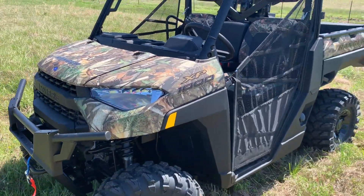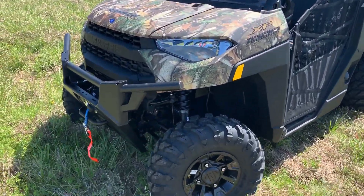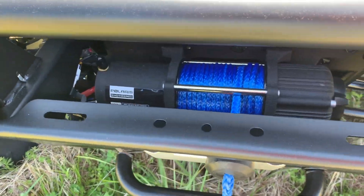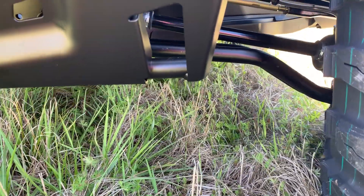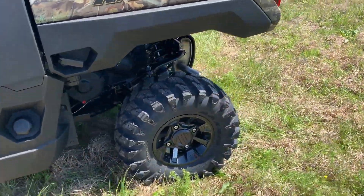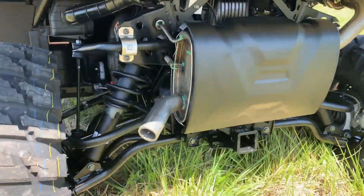But what really makes this Ranger XP1000 stand out from the others? Let's check it out, starting up front. A 4,500-pound Polaris rope winch with a wireless remote. High clearance arched A-arms on the front and rear give you an awesome 13 inches of ground clearance.